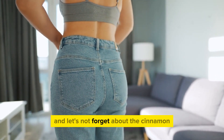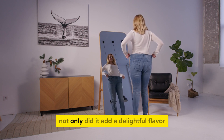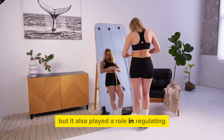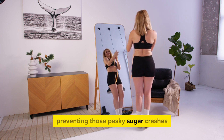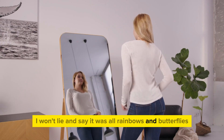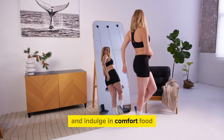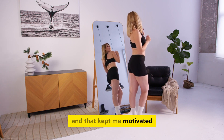And let's not forget about the cinnamon — it's like the unsung hero of this story. Not only did it add a delightful flavor, but it also played a role in regulating blood sugar levels, preventing those pesky sugar crashes that lead to unhealthy snacking. I won't lie and say it was all rainbows and butterflies. There were days when I felt tempted to ditch the tea and indulge in comfort food, but the results spoke for themselves, and that kept me motivated.